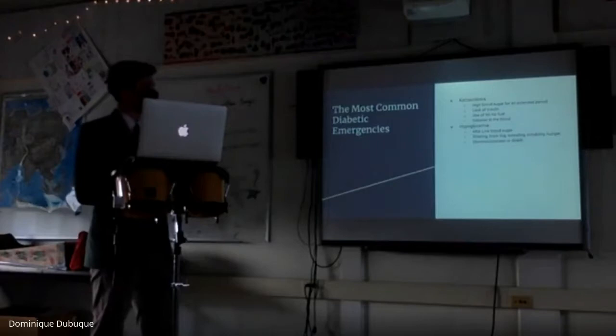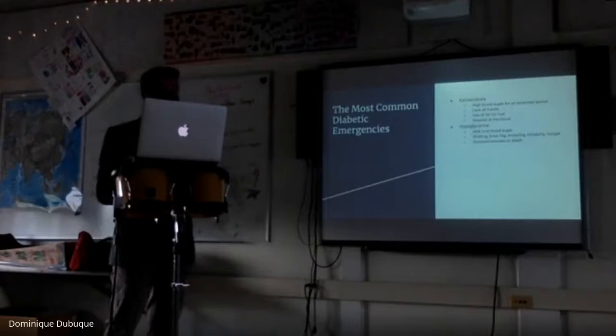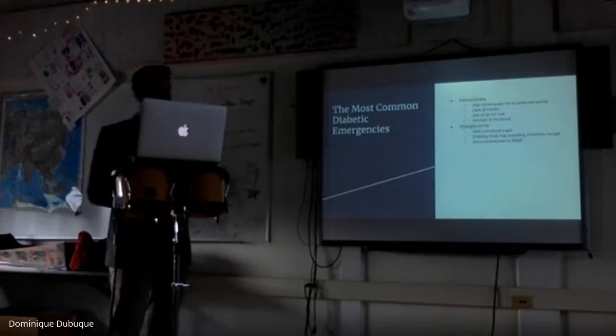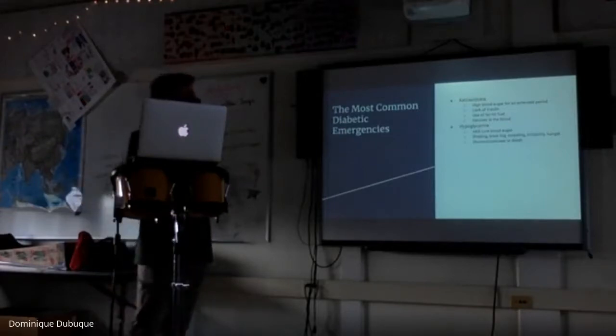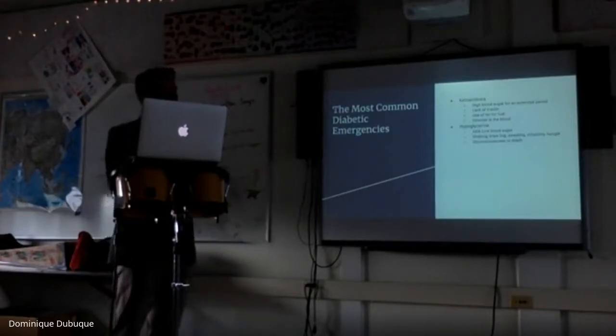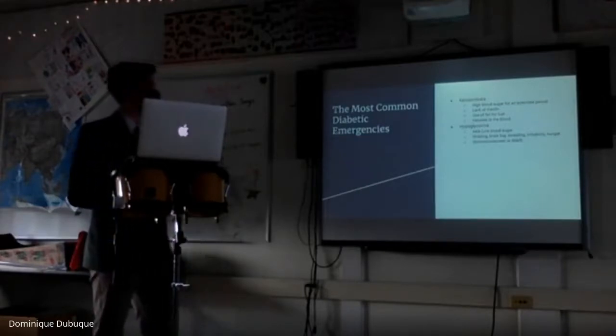Hypoglycemia, also known as low blood sugar, has symptoms including shaking, brain fog, sweating, irritability, and hunger, with many other possible symptoms. Sometimes there are weird cravings as well. The worst outcomes are unconsciousness or death — if you go too low and don't receive glucagon, your body can reach a point where there isn't enough sugar to make your brain function, and you'll shut down.